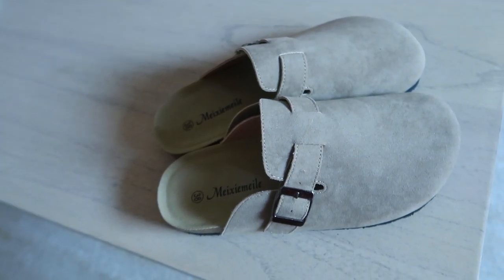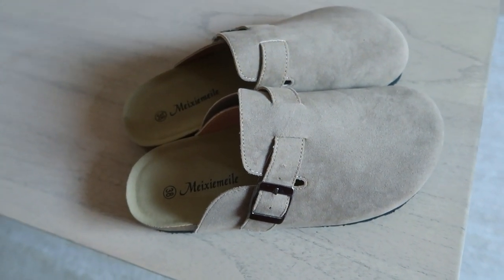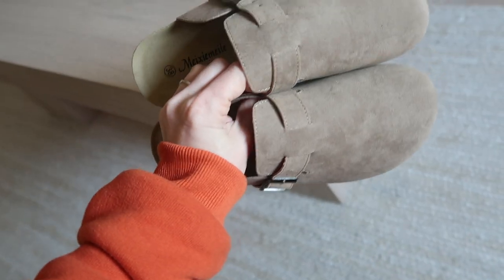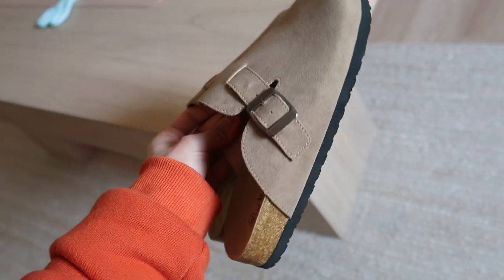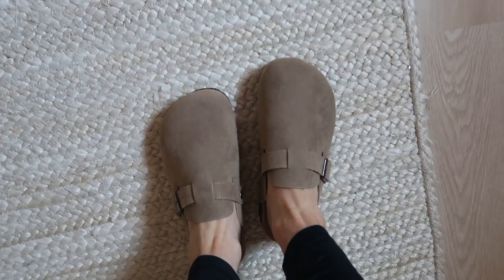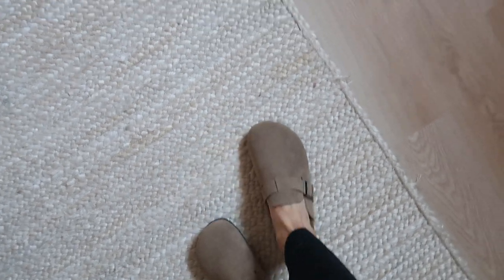A lot of you wanted me to find alternatives for the Boston clogs from Birkenstock because those were so popular last fall — sold out forever and pretty pricey. I found these on Amazon for forty dollars. They come in three different colors and they're so comfy. They look identical to the real thing for literally a hundred dollars less. They're unisex, so I'd size down — I got a six and a half and I'm usually a seven.